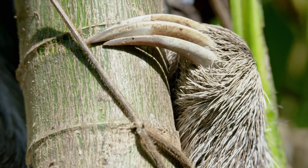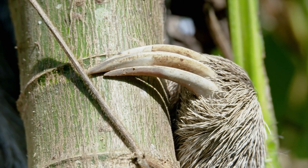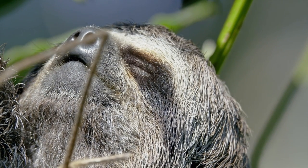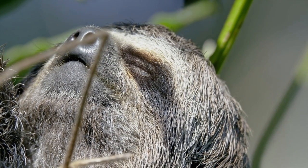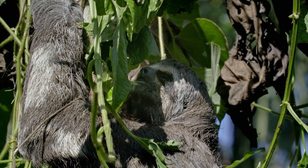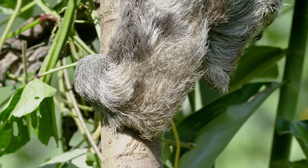Gorgona's sloths are unique. The island used to be attached to the mainland. At the end of the last ice age, sea levels rose and cut it off, leaving the sloths behind.